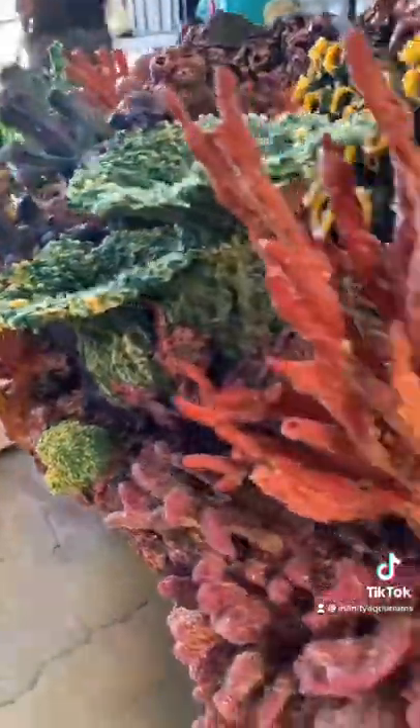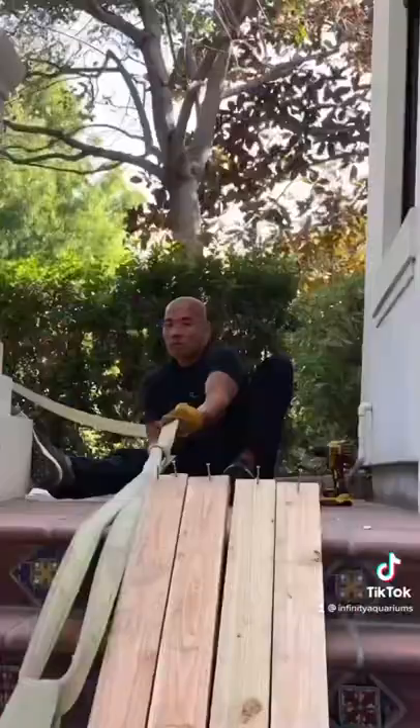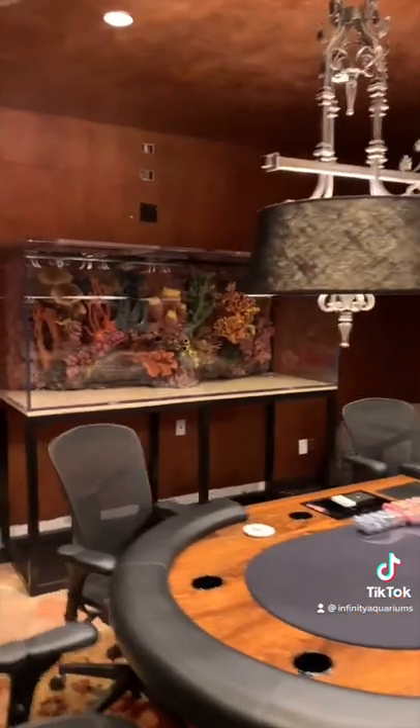We created a custom coral reef insert that looks just like a real coral reef and dropped it into the tank before we delivered it to Las Vegas. We had a big crew on deck to help us lower the tank down the stairwell to the basement where we finally got it into place.